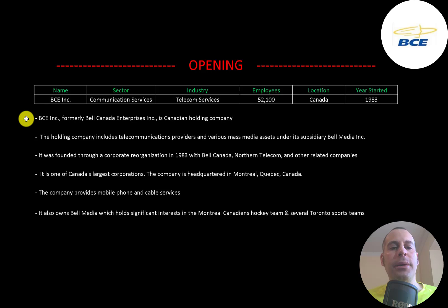BCE was formerly known as Bell Canada Enterprises. It is a Canadian holding company. The holding company includes telecommunications providers and various mass media assets under its subsidiary Bell Media. It was founded through a corporate reorganization in 1983 with Bell Canada, Northern Telecom, and other related companies. It is one of Canada's largest companies, headquartered in Montreal, Quebec, Canada.